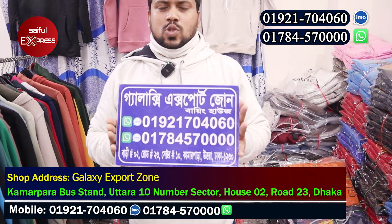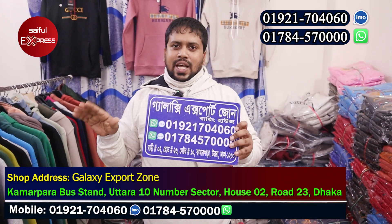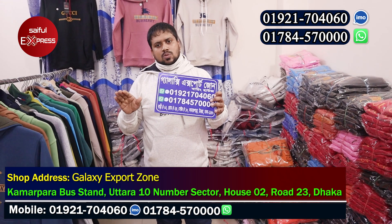We've got a new location for Galaxy Export Zone — 2-8-2-0, 3-8-2. We've got a new location for this one.